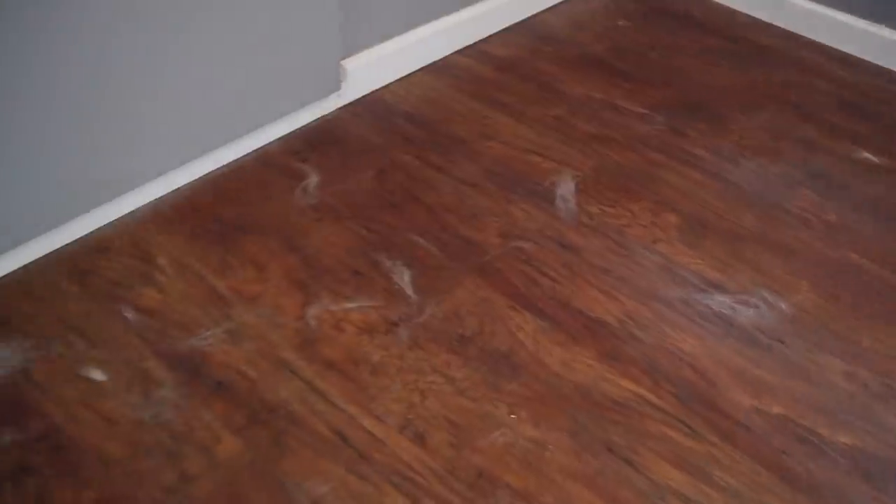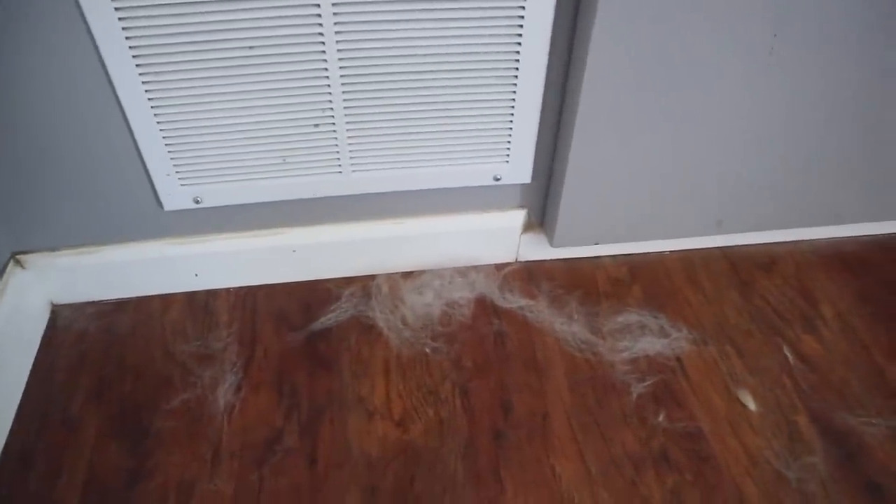The downstairs, where my puppies hang out the most, is always what gets absolutely appalling first. I vacuumed a day and a half ago and my floor is already covered in dog hair — and that's just one side of the room. We do brush our dogs, but German Shepherds shedding in the summer are a handful to keep up with.